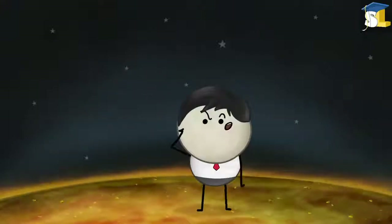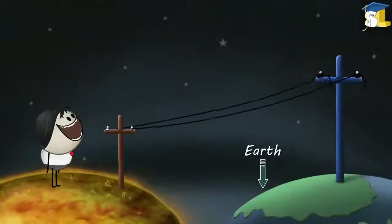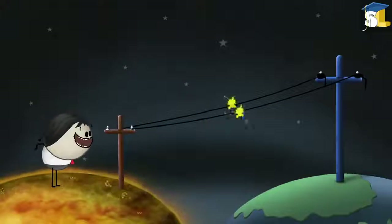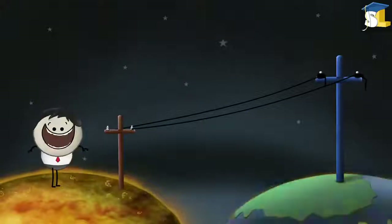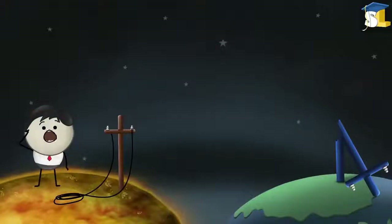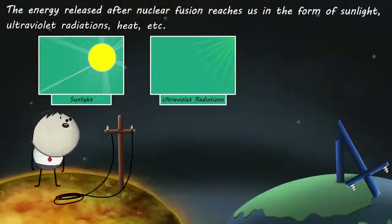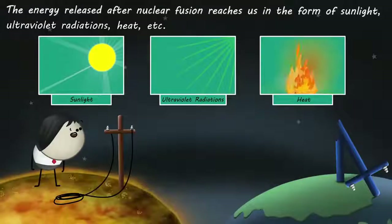How do you think this energy reaches us? It does not reach us through power lines. The energy released after nuclear fusion reaches us in the form of sunlight, ultraviolet radiations, heat, etc.